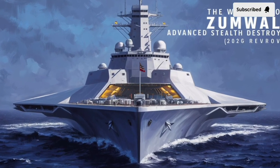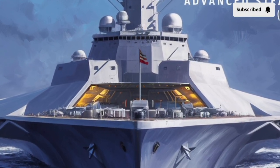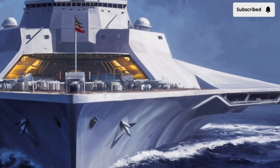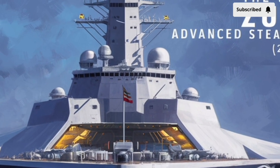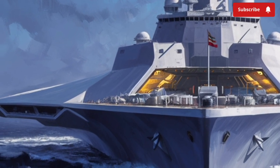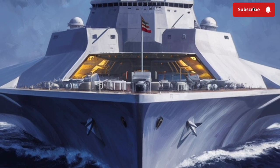Welcome to our channel Stormrider. Imagine a warship that looks less like a traditional navy destroyer and more like something pulled straight from a science fiction film — sleek, angular, almost ghost-like against the horizon. That's the 2026 USS Zumwalt, designated DDG-1000, one of the most advanced destroyers ever built by the United States Navy.